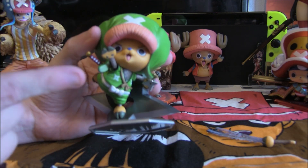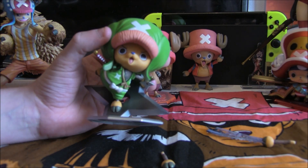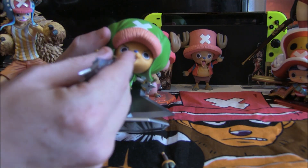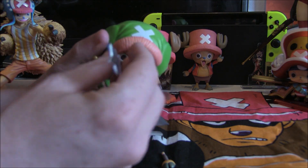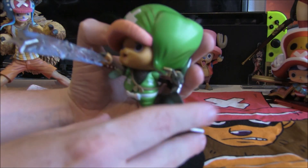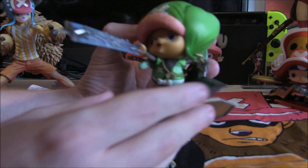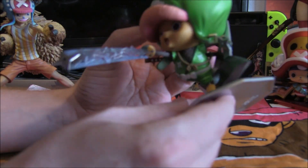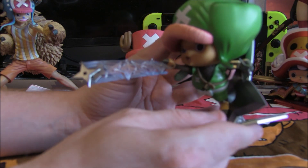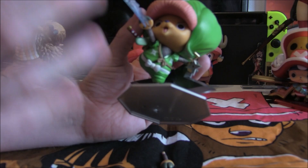He can change his hands — you can actually remove his hands — and that gives him an awesome looking pose where he's throwing ninja stars. I really like the ninja stars look; it's a nice dynamic pose and something really different compared to most Portrait of Pirates figures.